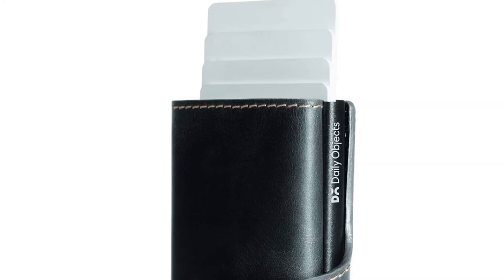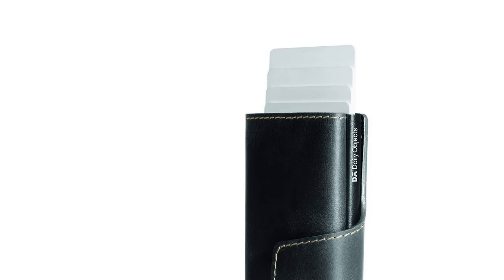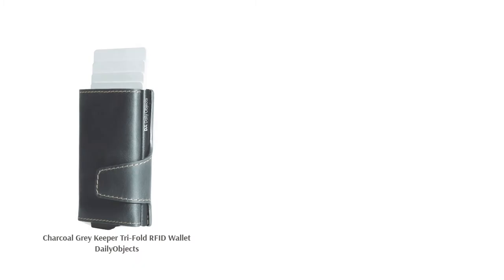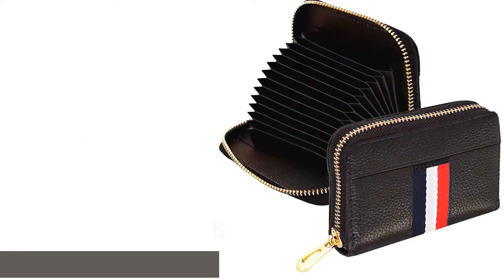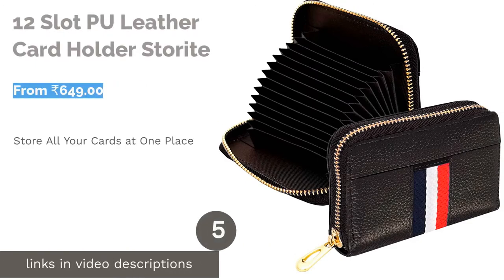You do not need to open the wallet every time you need a card — the quick-release mechanism brings out all six cards for you to pick. The RFID technology protects your valuable credit, debit, and identity cards from any sort of unwanted RFID communication. This wallet is also handcrafted, giving it an elegant look and long life.